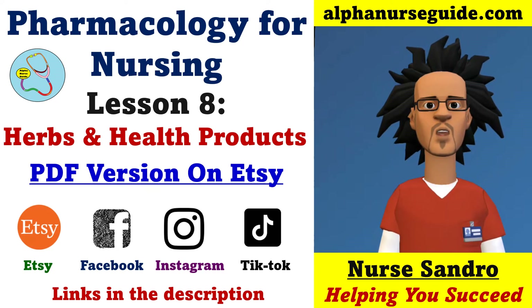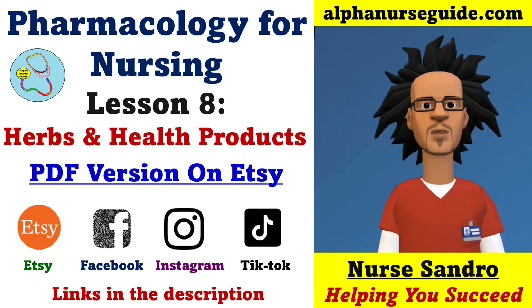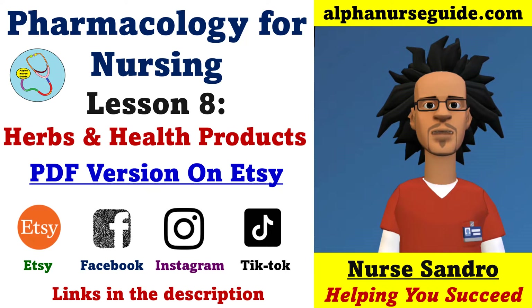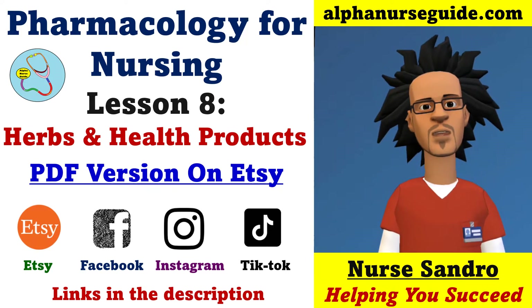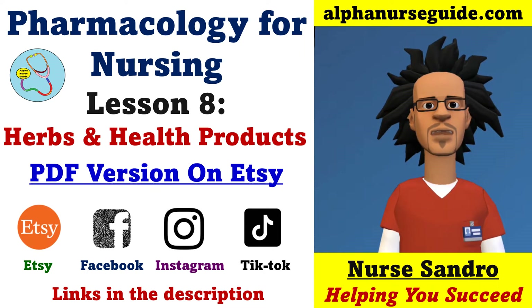Hey Alpha Nurses, I'm Nurse Andrew from AlphaNurseGuide.com. This is Pharmacology for Nursing Lesson 8, Herbs and Health Products. You can get a PDF version of this video on Etsy. You can follow my Etsy store to get any updates and new notes. You can follow me on Facebook, Instagram, and TikTok to get any updates. All links are in the description. Without further ado, let's get started.